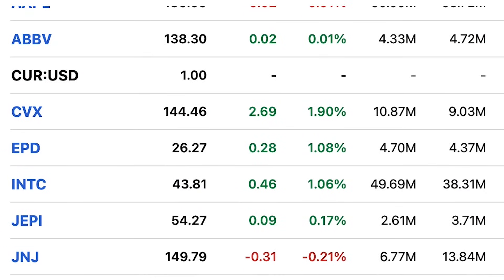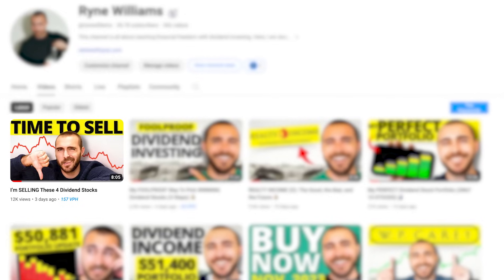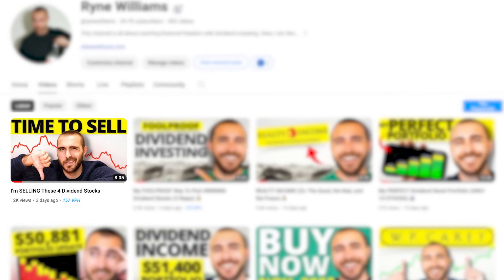Right now, I have 22 different holdings in my portfolio, and if you saw my recent video, you'll know there are a few I'm planning on selling out of. I'm getting to the point where I might be ready to buy another one, and that's what we're going to be talking about in this video. I'm going to tell you about the three stocks currently sitting on my watch list, and I'll also share some thoughts on the current state of my portfolio and where I see things going from here.